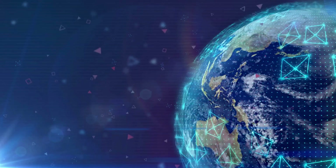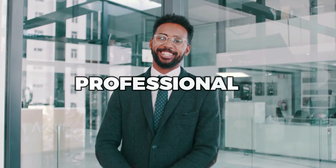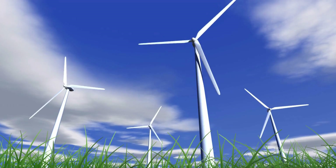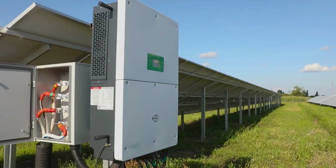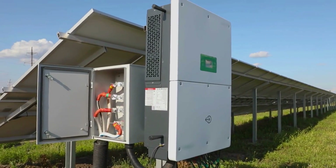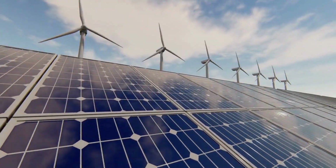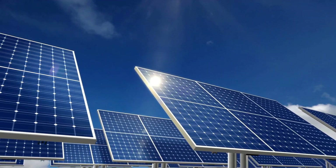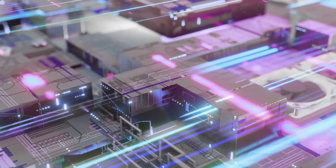You'll learn about the pros and cons of each storage method and see some real-world examples of how they're being used today. Whether you're a seasoned energy professional or just starting to explore the world of renewable energy, this video is for you. So get ready to be amazed and inspired by the power of alternative energy storage. Together, we'll explore the best ways to capture and store the sun's energy and pave the way for a brighter, cleaner, and more sustainable future. Let's get started.